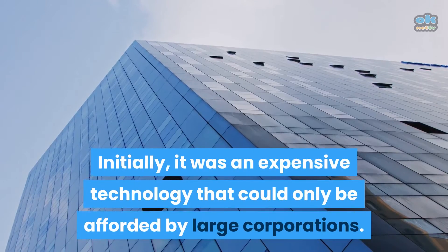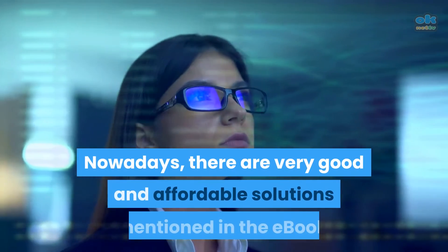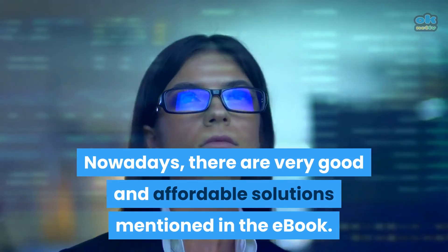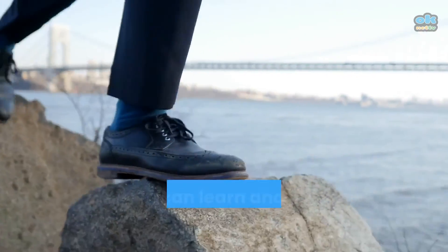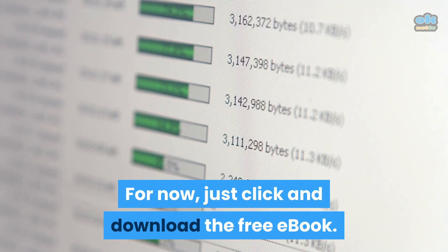Initially, it was an expensive technology that could only be afforded by large corporations. Nowadays, there are very good and affordable solutions mentioned in the ebook. So you can learn and step up when you are ready. For now, just click and download the free ebook.